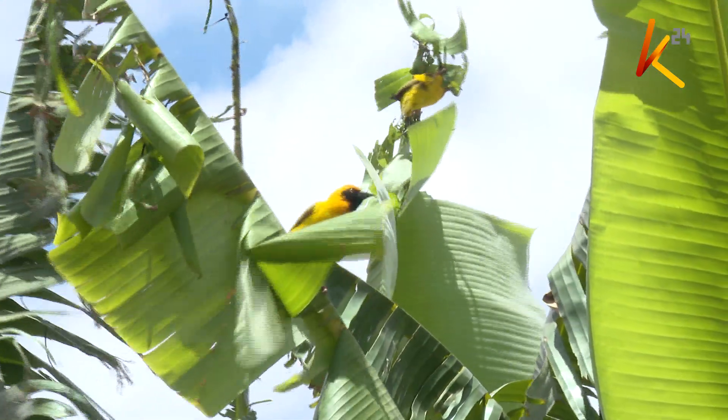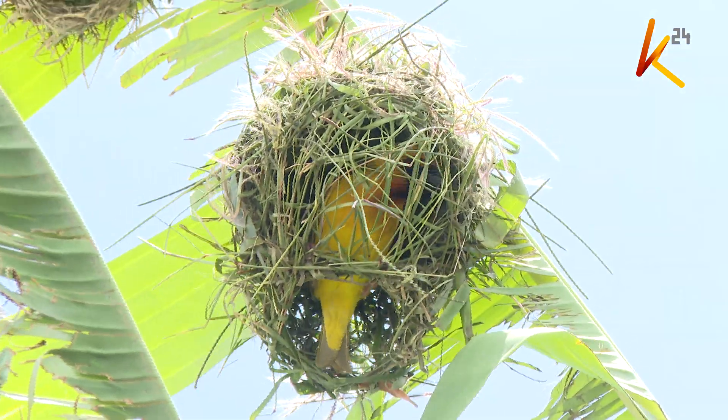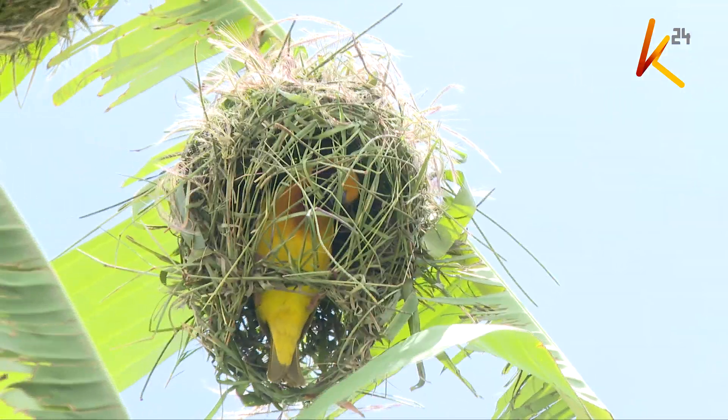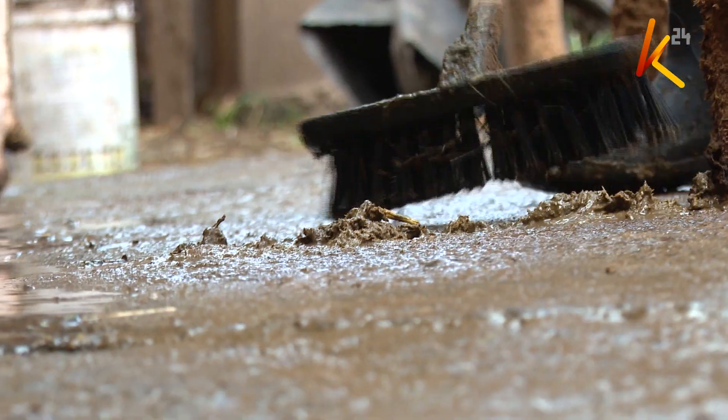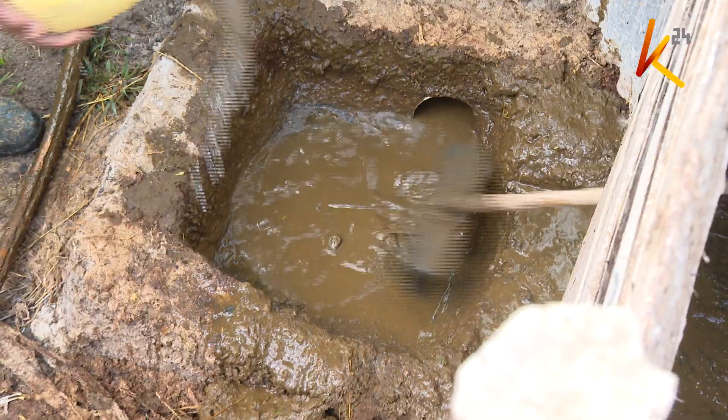Their environment is soothed by sounds, with birds busy building their nests next to the cowshed. They push water mixed with waste through a pipe — the point where biogas generation starts.